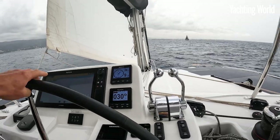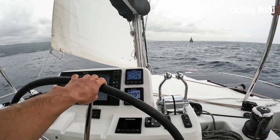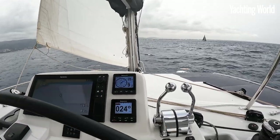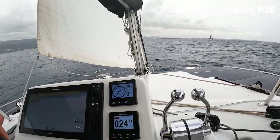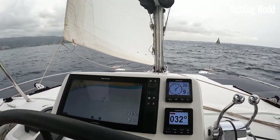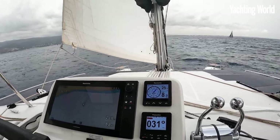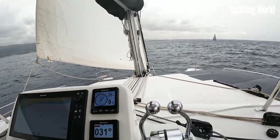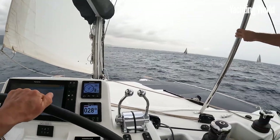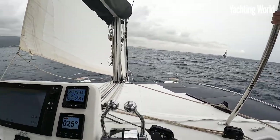We are averaging 8 knots with about a metre sea running, tacking into it, tacking through about 90 degrees, and making good work through quite choppy seas. We've got the Katana 50 up ahead of us, and the Excess and the Balance. Nice to see all these multihulls around.